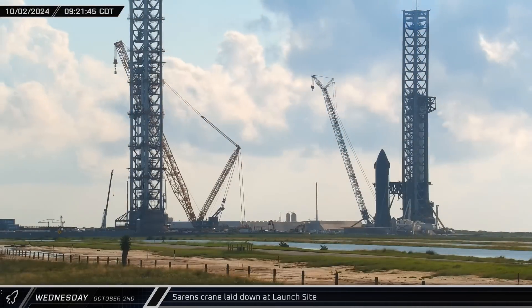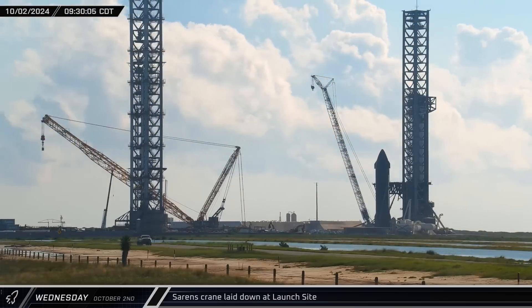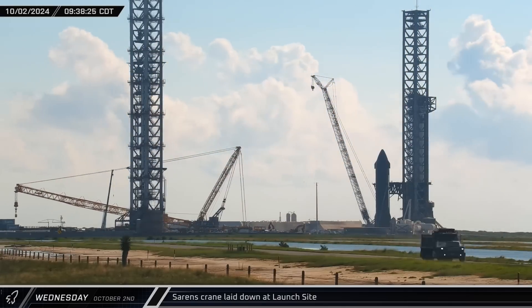The Sarin CC-8800 crane was laid down at the launch site. It's not clear if it's undergoing maintenance or if the crane will soon be departing Starbase, as it hasn't lifted anything since it was reconfigured.